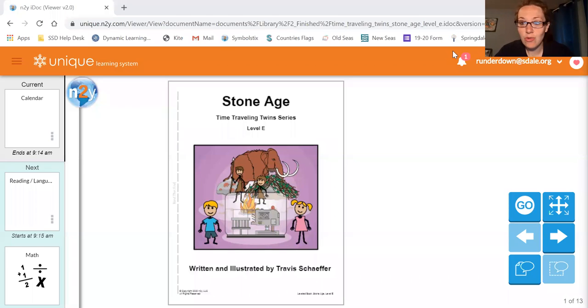Hey! We are back with our time-traveling twins. So last week we learned about the twins and what they liked to do, and we talked about the Mesozoic era. So now we are at a new time. We're going to read about the Stone Age. So here we go.